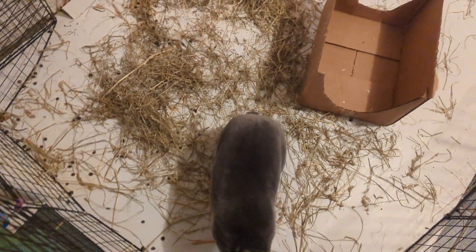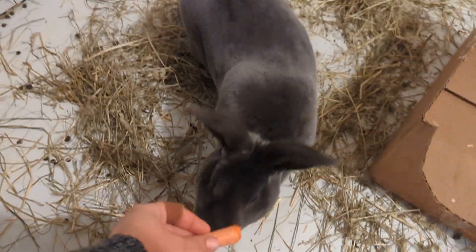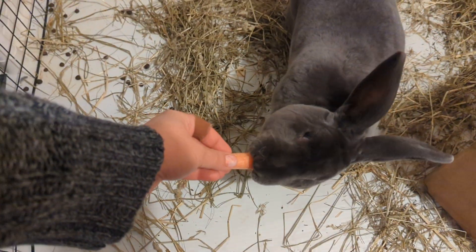Hello! This is the newest addition to our farm. He is actually in the basement right now. His name was Orwell, but I'm calling him Onyx. Isn't he gorgeous?